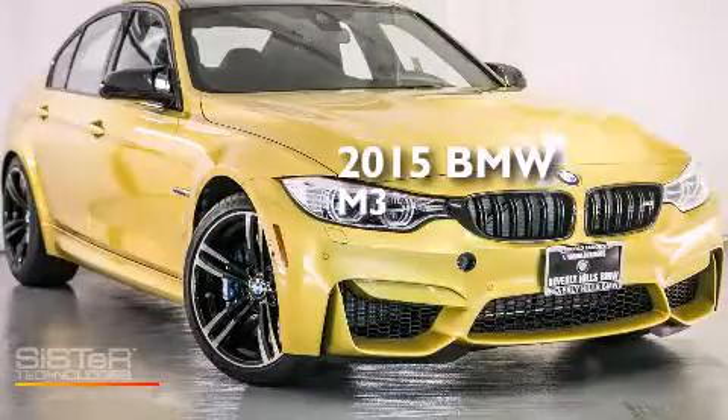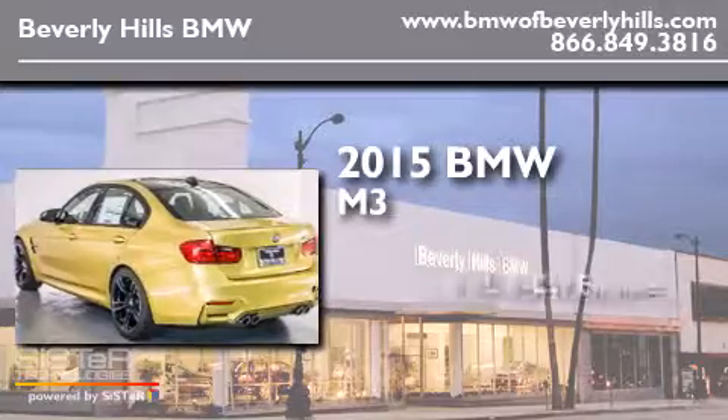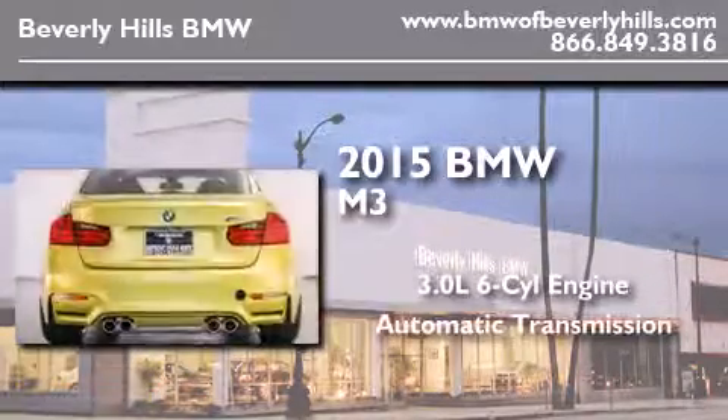This is a brand new 2015 BMW M3. It has a 3.0-liter six-cylinder engine and an automatic transmission.